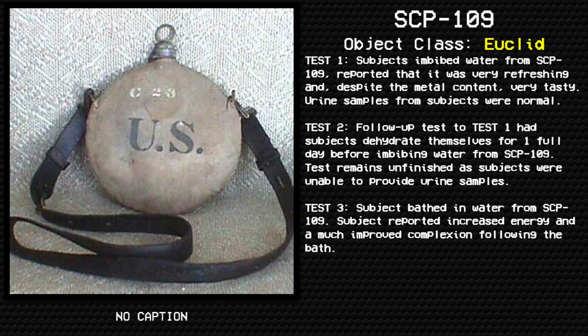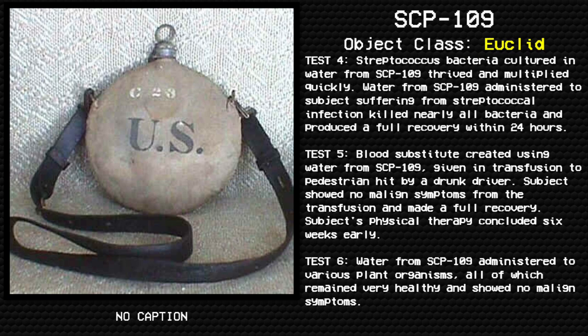Follow-up to Test 1: Subjects were made to dehydrate themselves for one full day before drinking water from SCP-109. Tests remained unfinished as subjects were unable to provide urine samples. Test 3: Subjects bathed in water from SCP-109 and reported increased energy and a much improved complexion following the bath. Test 4: Streptococcus bacteria cultured in water from SCP-109 thrived and multiplied quickly. Water from SCP-109 administered to subjects suffering from streptococcal infection killed nearly all bacteria and produced a full recovery within 24 hours.